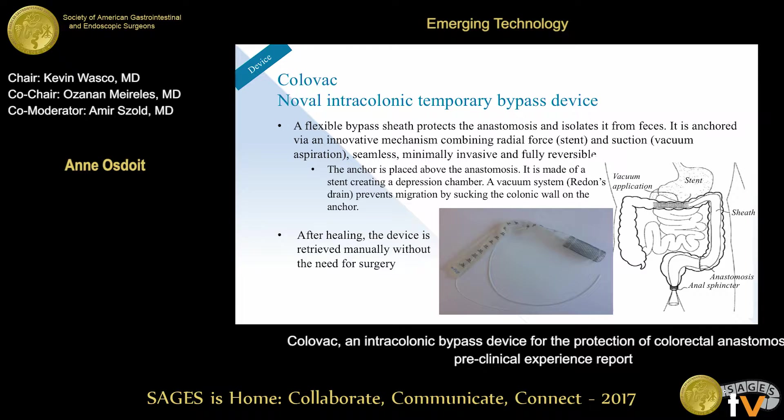The challenge with these devices is really how to anchor them in the colon in a way that is minimally invasive, doesn't create any complications, and is perfectly reversible — because you want to be able to remove the device once the anastomosis has healed. This is really the innovation in the ColoVac device: the anchoring piece. We use a combination of radial force, provided by a traditional nitinol stent, as well as vacuum aspiration provided by suction.